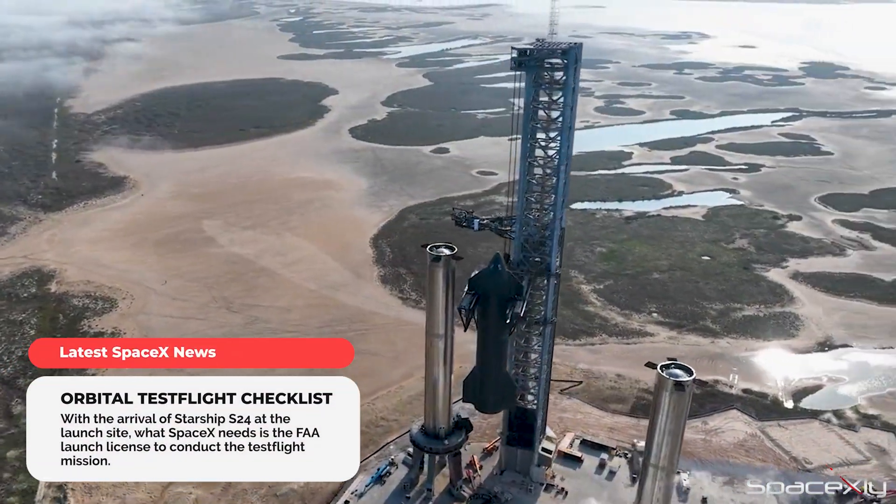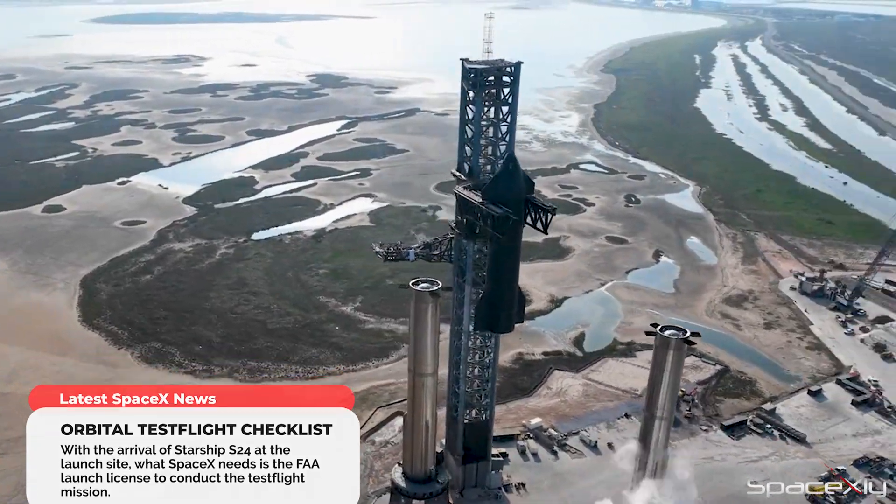As a side note, if the FAA grants the launch license, SpaceX may announce the launch date anytime soon.